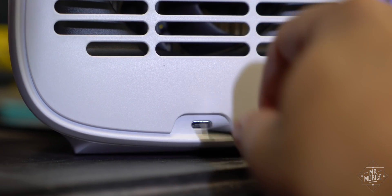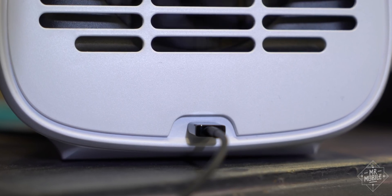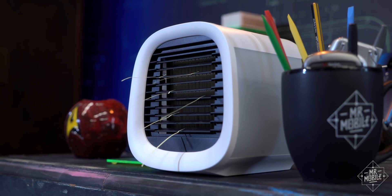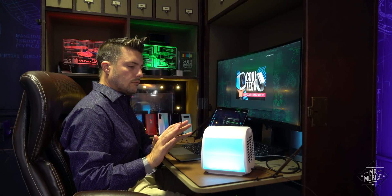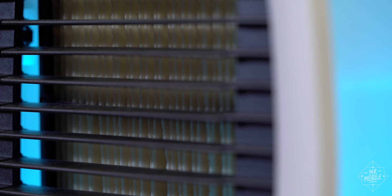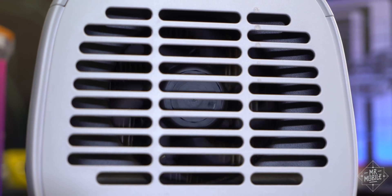It draws its 7.5 watts through USB-C, which is a nice modern touch and makes it a little more future-proof, and it's otherwise similar to the higher-end models in the lineup. Price: 99 bucks, with replacement filter cartridges running 30 bucks more. You have to replace those every three to six months — basically once a season.